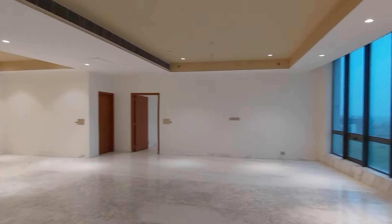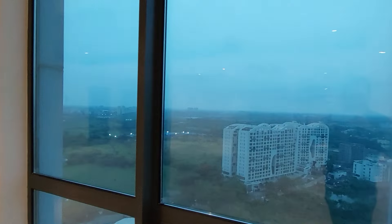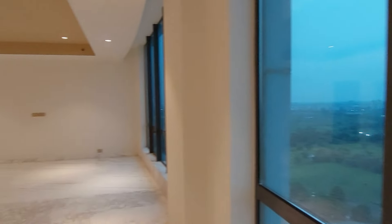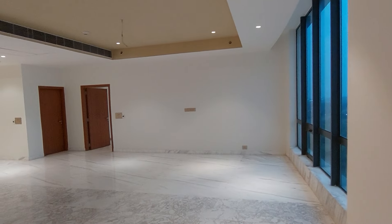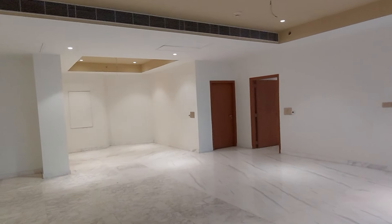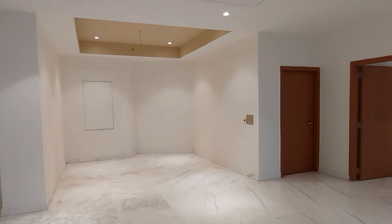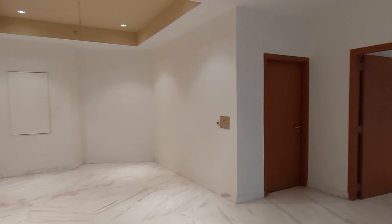Now I am showing you these beautiful windows, and this is the view from the window — the entire Kolkata view, the New Town view. This property is situated just beside the financial hub of Kolkata, which is the most prominent industrial and financial IT hub in Kolkata, which is New Town.